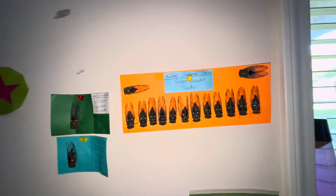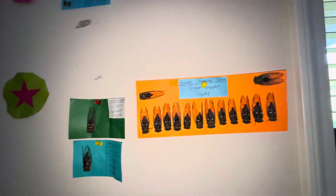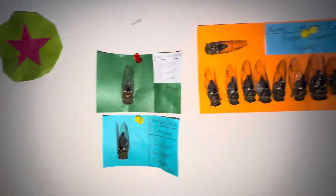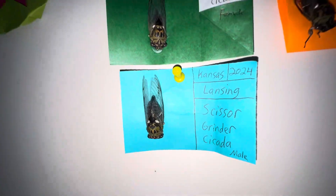Hello everyone, in this video I'm going to give you a tour of my bug entomology collection. I actually have way more bugs than this but I packed them all away because it would make a stench, so I just have some out. These are all scissor grinder cicadas here — this one is a female on the green and that's a male.